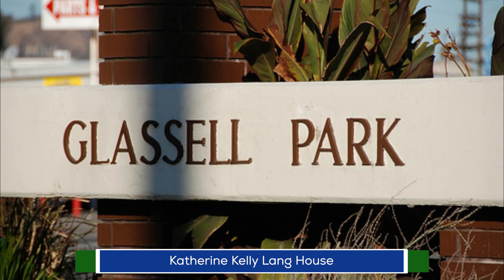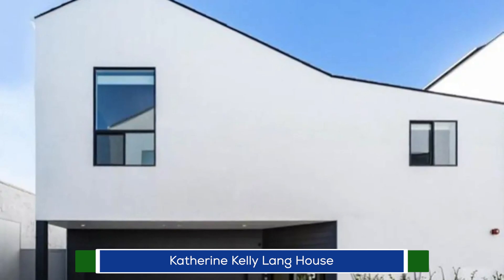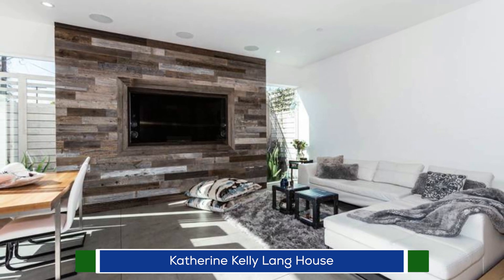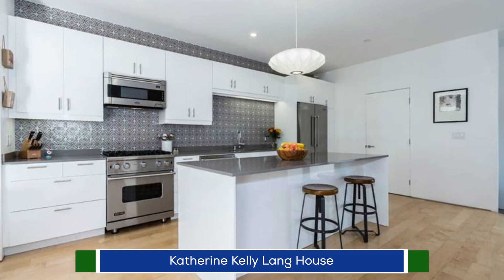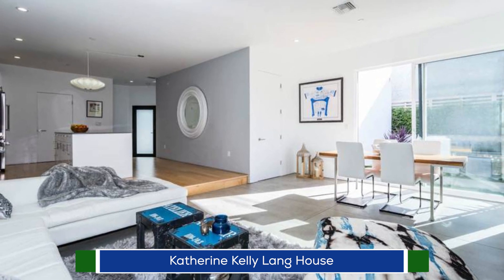Katherine Kelly Lang's spectacular two-story house, situated in the hilly Glassell Park neighborhood in Los Angeles, California, incorporates industrial and contemporary vibes. Its 1,900-square-foot living area is partitioned into a modern kitchen featuring a sizable island and a decorative tile backsplash, and dining and living areas with white walls, a reclaimed wood accent, and polished floors.